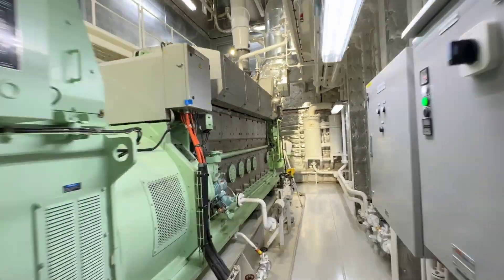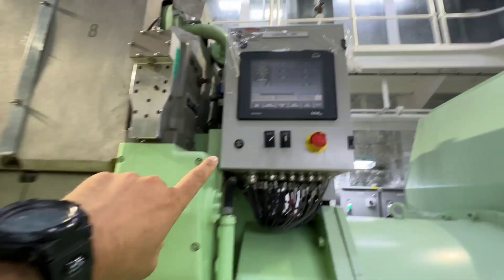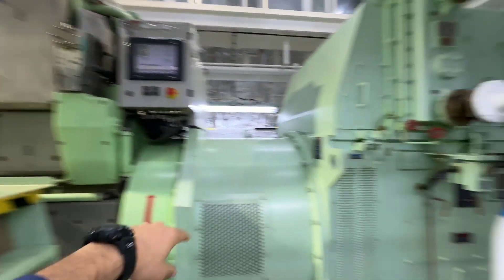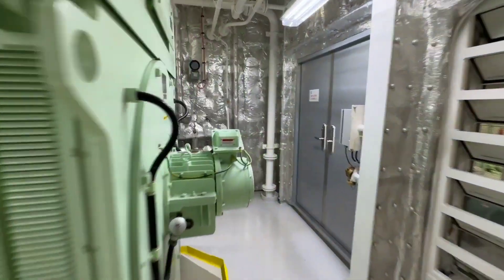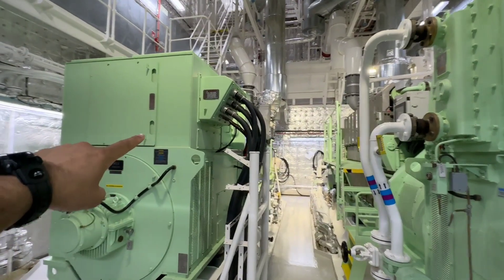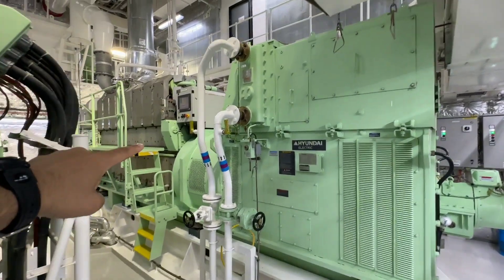Let's go to the generator rooms, which produce electricity on board. Here is the control panel for the generator — from here we can start it in auto or manually, and we can also start it automatically from CAMPS in the ECR. This is the engine of the generator with eight units and this is the alternator. Now we are entering generator room number one and two. Number two has a capacity of 1,200 kilowatt power, and number one and number three each have a capacity of 1,600 kilowatt power.